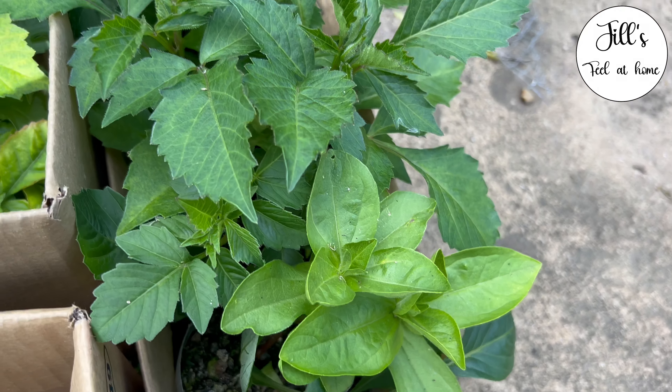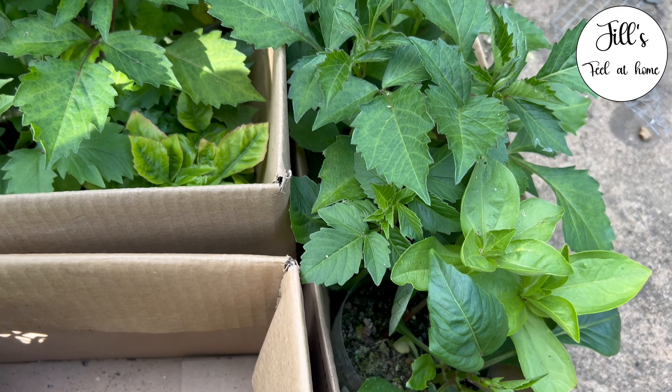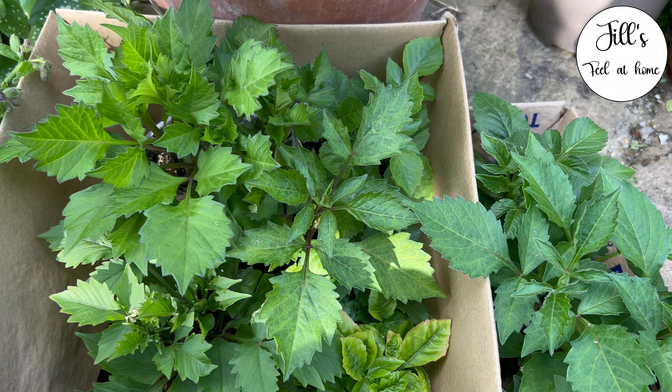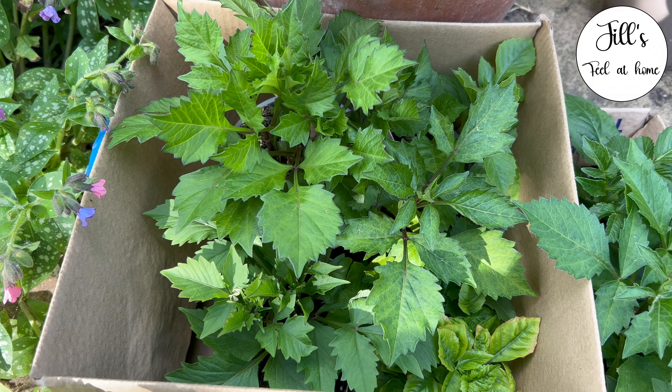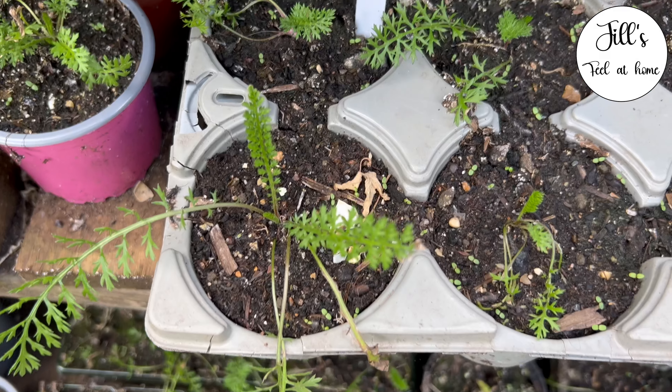The next lot are my dahlias and a couple of rogue zinnias, which I accidentally planted thinking they were dahlia seeds. They're going to be coming out of those cardboard boxes, and I'm going to repurpose those cardboard boxes as planters.